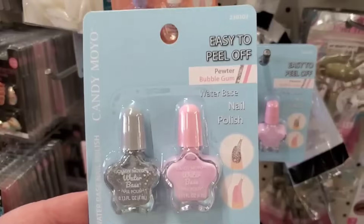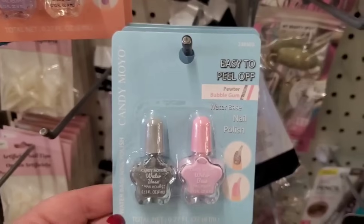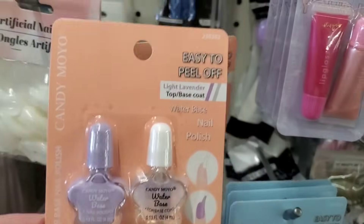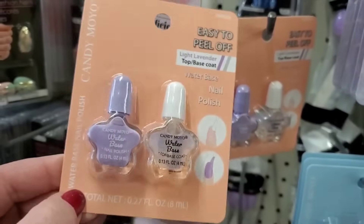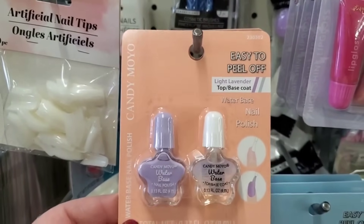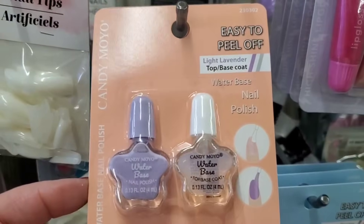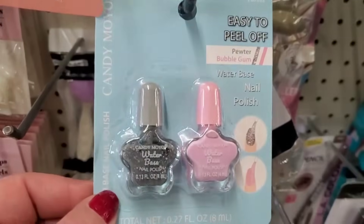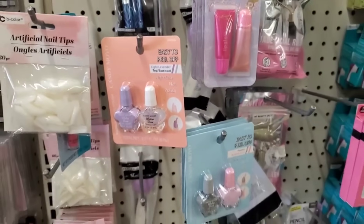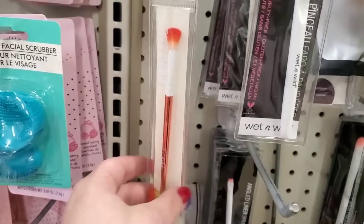They have water-based nail polishes for little girls — pewter and bubblegum colors. I realized that water-based nail polish is peel-off polish. They also have light lavender with a top and base coat. So we've got purple and clear, and pink with a sparkly glittery option. Super cute for little girls — they will absolutely love the bottle shapes and it's fun to do your nails with mom.